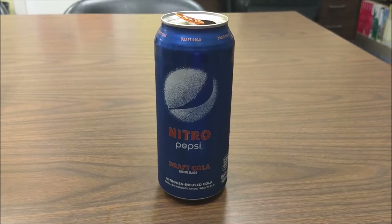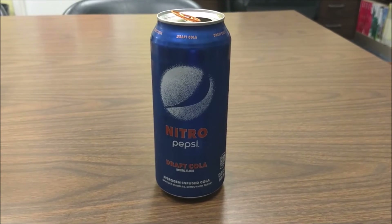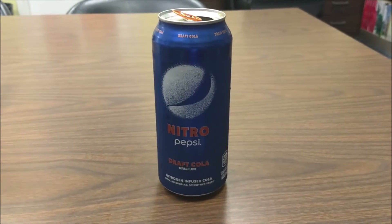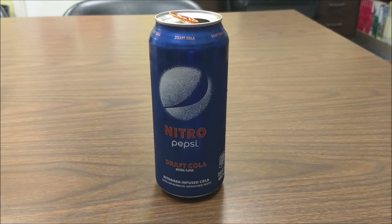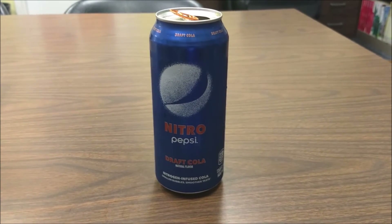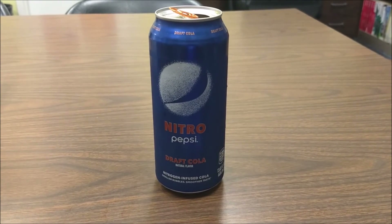They're gonna put nitrogen in everything now. Don't buy this. Hopefully the Flaming Hot Mountain Dew will be better. Until next time, this is Rebex reminding you that no matter what you do, make sure you rip. Man, this sucks.